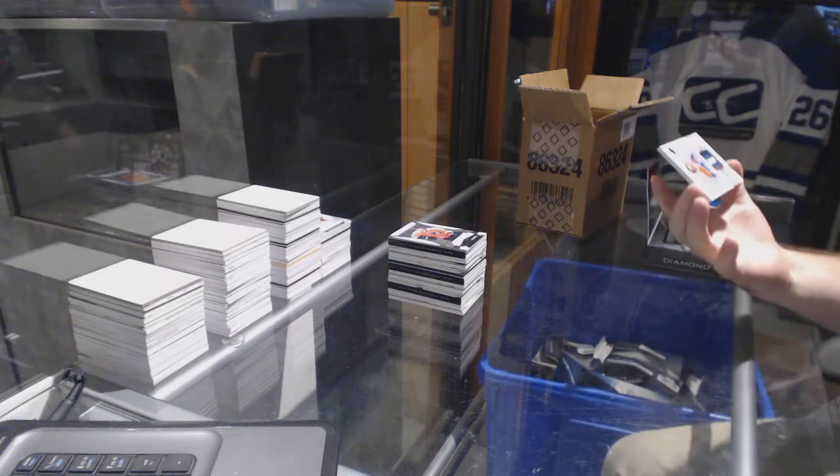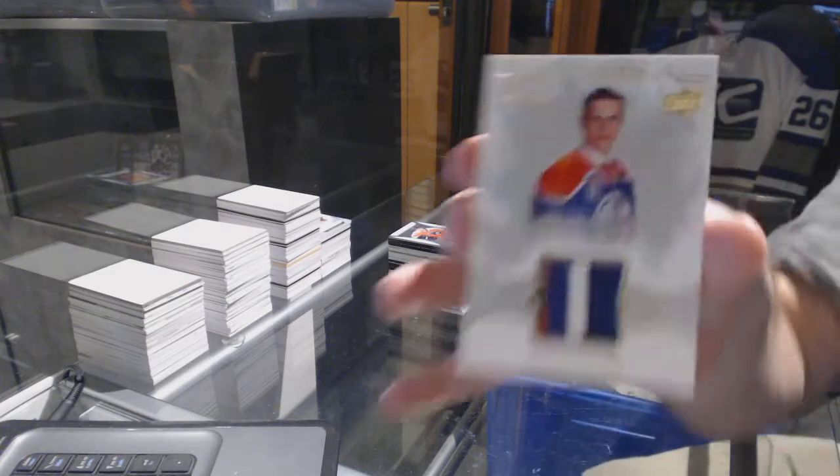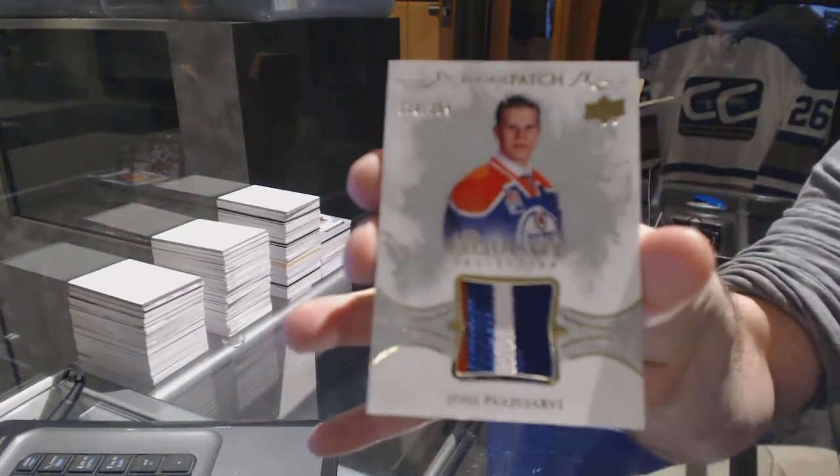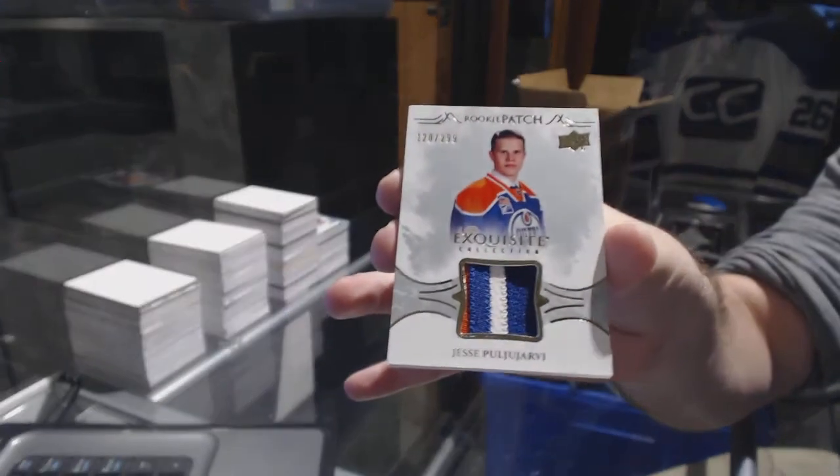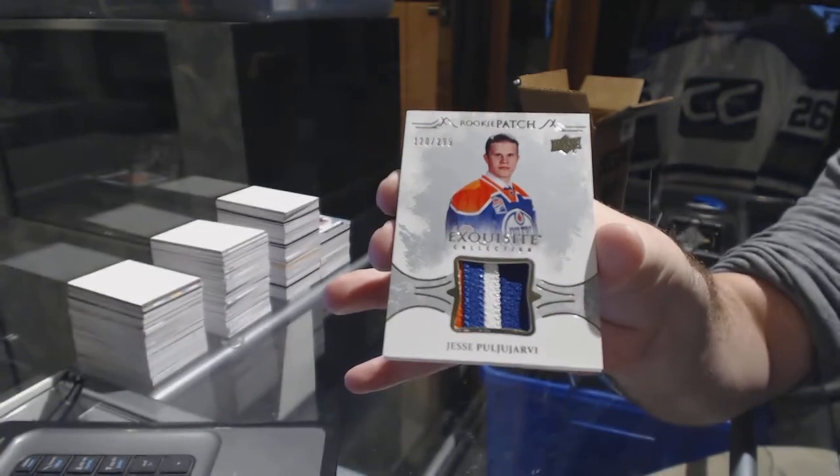For the Oilers, numbered to 299, Jesse Puljujarvi — three-color rookie patch, Jesse Puljujarvi.